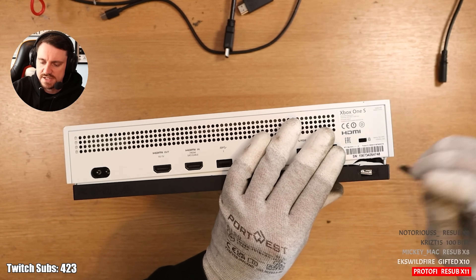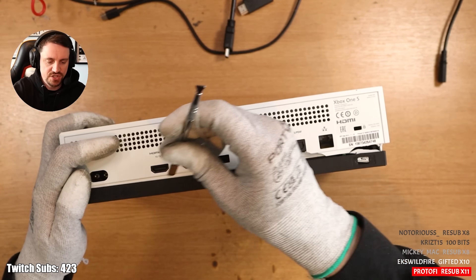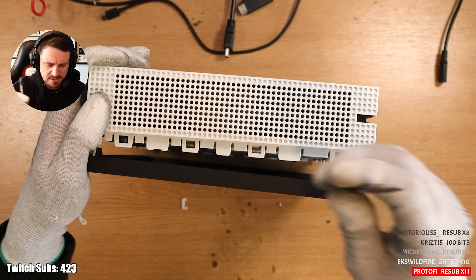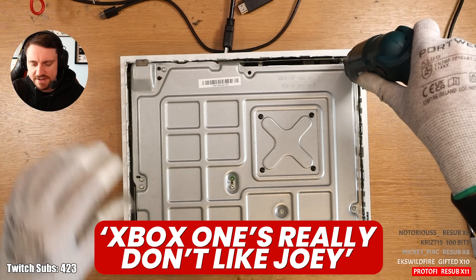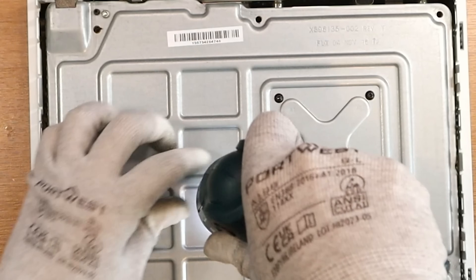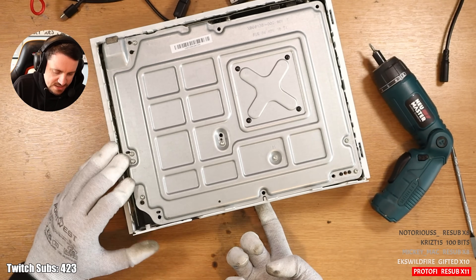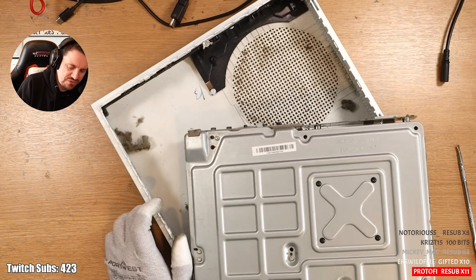Well, that's not meant to happen — the chassis has just absolutely dispatched itself. A lot of plastic is coming off. Xbox Ones really don't like me; we've not got a good history. Oh my gosh, the dust — this one didn't even look dusty on the outside. I feel itchy already. Where's my hoover?